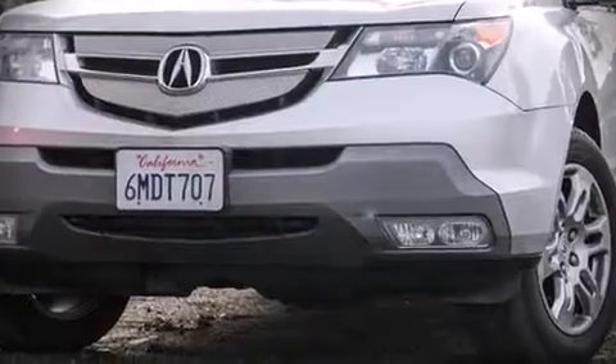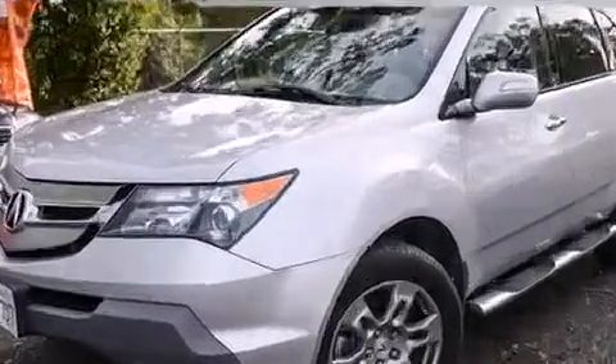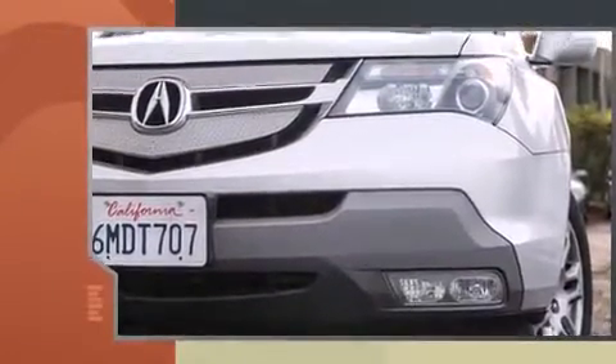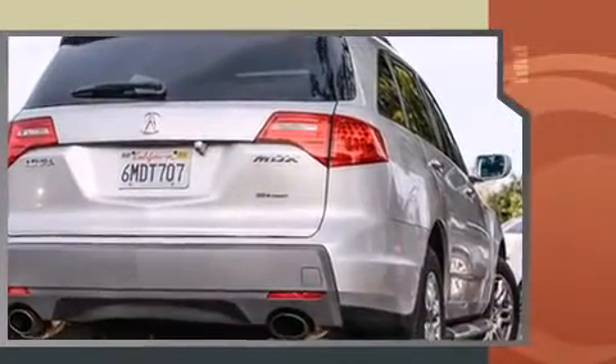Come test drive this 2007 Acura MDX. A 3.7-liter V6 engine pairs with a sophisticated 5-speed automatic transmission, and for added security, dynamic stability control supplements the drivetrain.